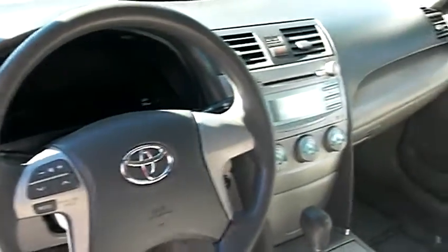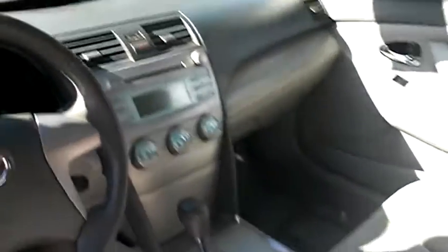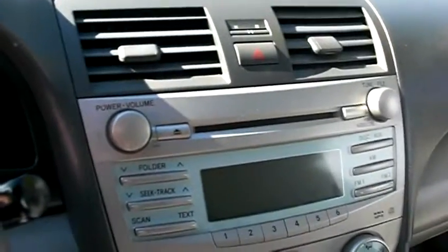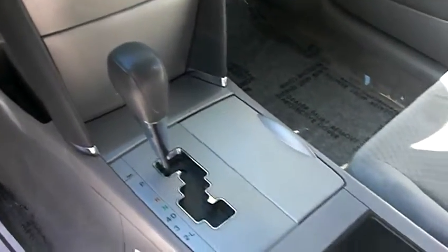Beautiful silver interior. It has automatic air conditioning and power windows — basically your typical power package. So clean inside here, and it actually smells so good in here. I can't get over how nice it smells.